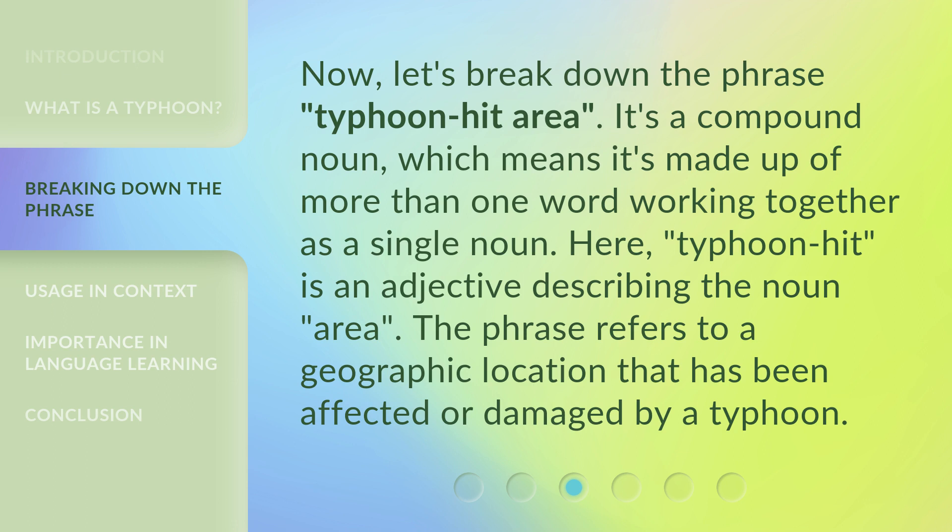Now, let's break down the phrase Typhoon Hit Area. It's a compound noun, which means it's made up of more than one word working together as a single noun. Here, Typhoon Hit is an adjective describing the noun area. The phrase refers to a geographic location that has been affected or damaged by a typhoon.